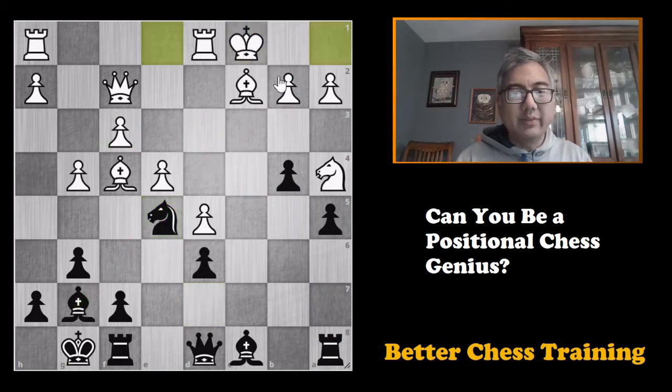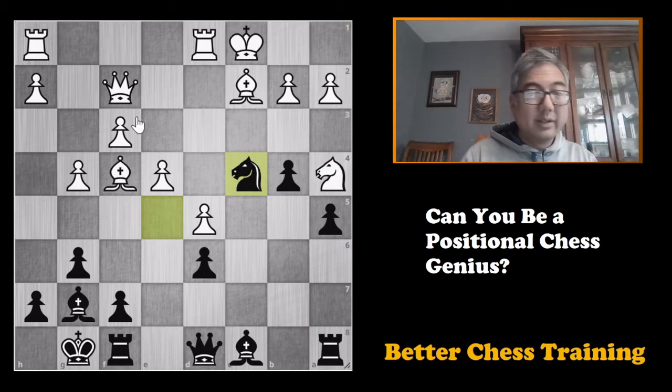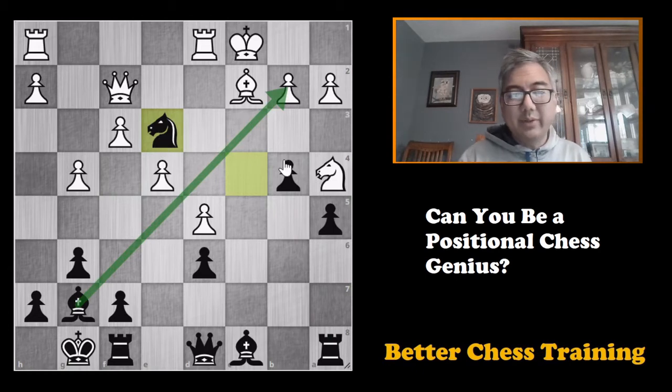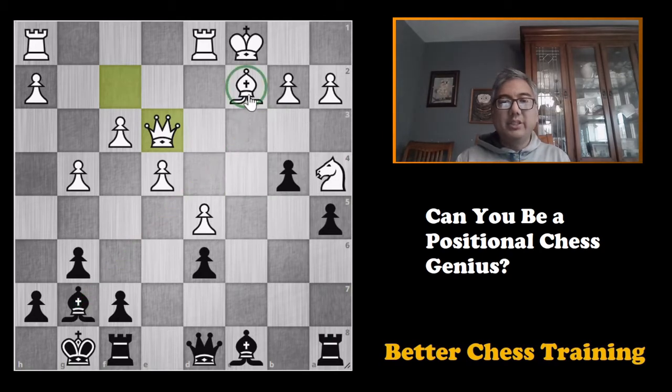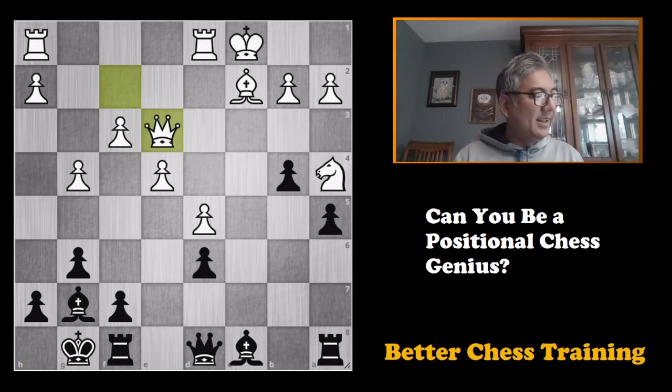A couple more moves were given in the solution: castles, knight to c4, bishop to e3, knight takes e3. We can see that the bishop on c2 is pretty useless and the knight does not have many squares, but these two bishops are going to do quite well in the coming position. If you got the idea of f4 and specifically opening that long diagonal, give yourself five points — that's the maximum for this puzzle.